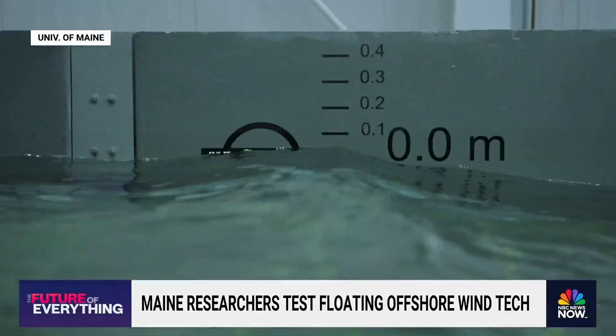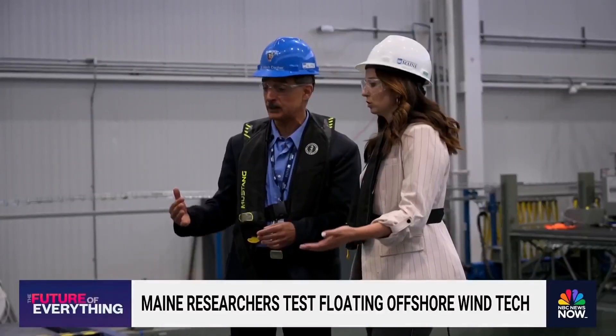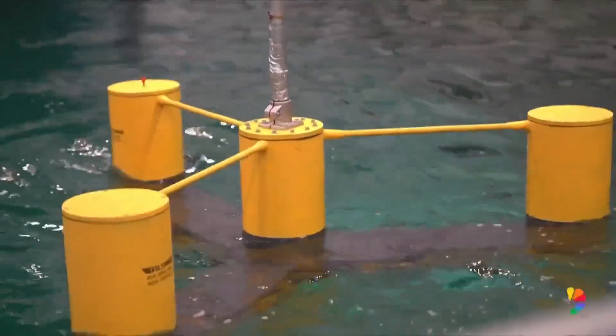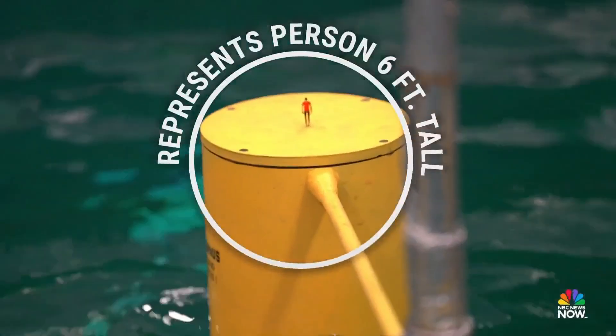You could see the waves have gotten bigger, and you could feel the wind coming in right now. They're even big just for us to look at. If it's hard to imagine these waves in real life, take a look at this little guy.